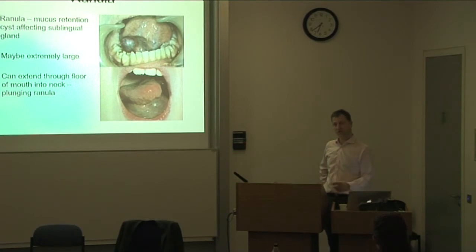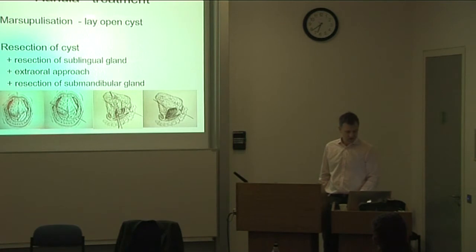Similar cysts can develop with the sublingual glands and are called ranulas — named after the appearance of a frog's underside. They can get really huge, and because of the free edge of the mylohyoid at the back, you can get a plunging ranula that starts disappearing down into the neck, creating very large swellings. Traditionally these were managed by marsupialization — decompressing by cutting into the top and stitching it open — but although this works occasionally, they often recur.